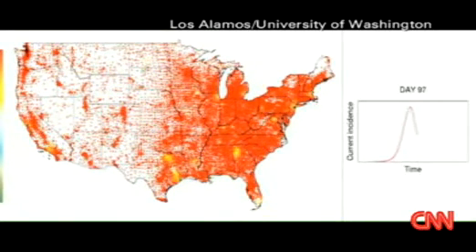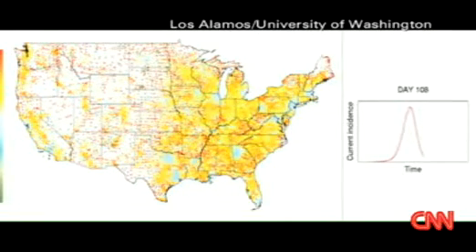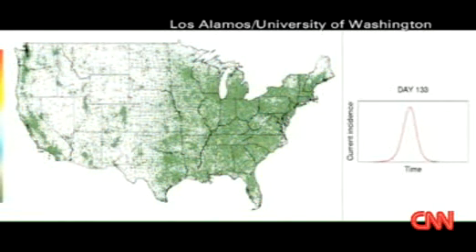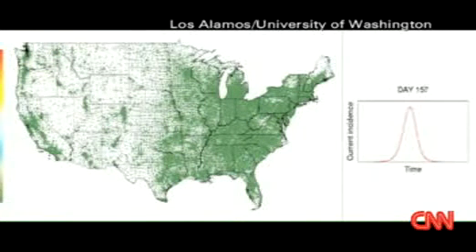What they show in this first model is 10 isolated cases starting off in California. You see the white dots, and then it starts to spread through time. This is a period of about 12 weeks, about three months. You can see if this virus spreads easily, how much of an impact that can have. The green areas were healthy, and now they're infiltrated by all these colors — that's the virus.